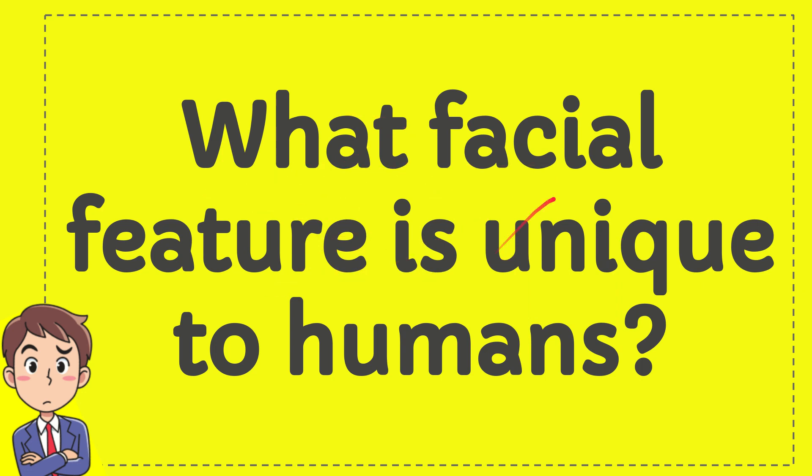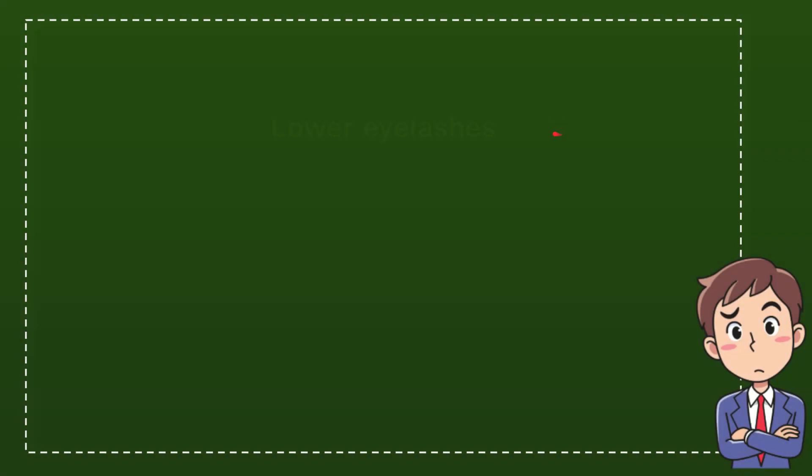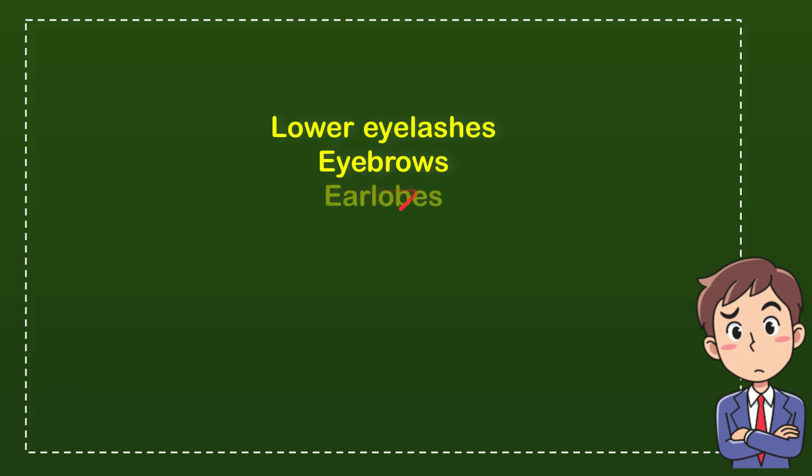What facial feature is unique to humans? Here is the list of the options. The first option is lower eyelash. Second option is eyebrows. The third option is eyelops. And the last option is chin.